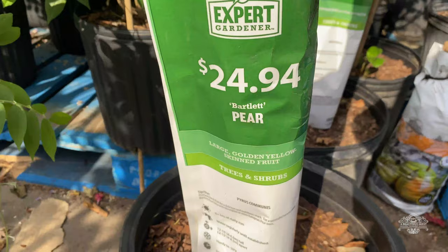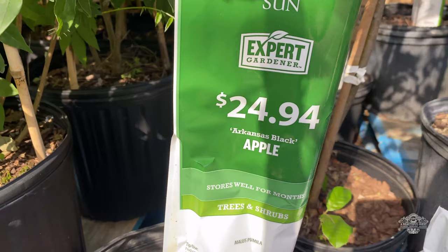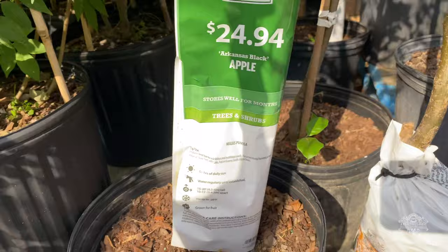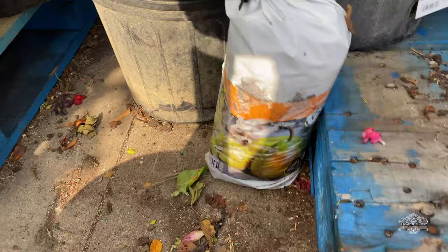Hi guys, welcome home. I hope you're blessed and doing well because I'm doing great. I am at Walmart and I see a Bartlett pear tree and an Arkansas Black apple tree. I cannot believe they have an Arkansas Black apple, and I think it's the only one.